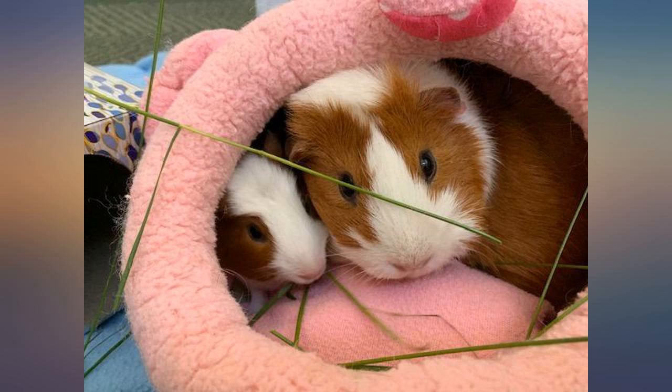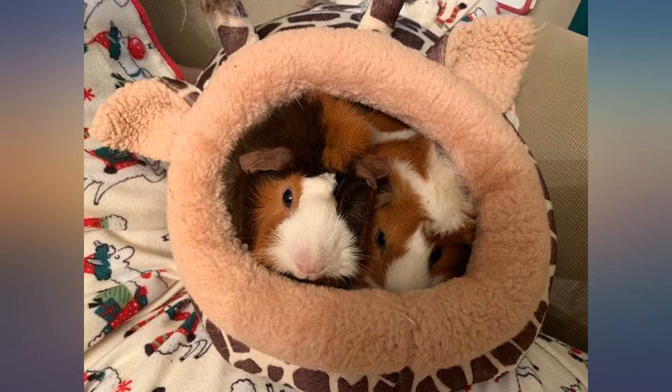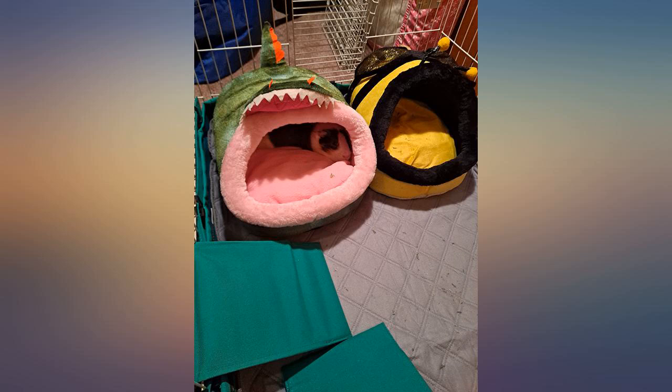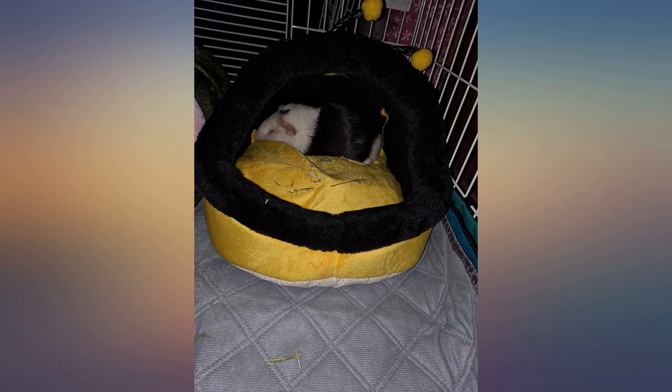I got the XL size for my adult bearded dragon. He didn't care for it much until I removed the pink padding inside — it's not attached at all — and replaced it with a shirt that had my scent on it. Now he curls up inside and sleeps. It's plenty big enough for him to have extra space and turn around.